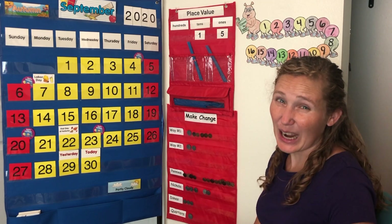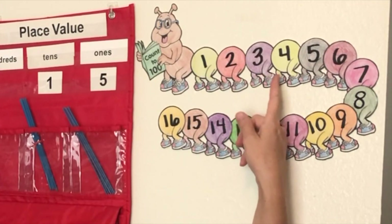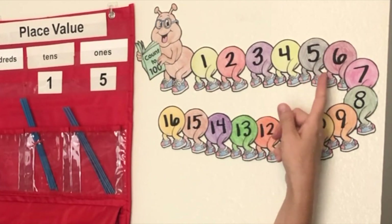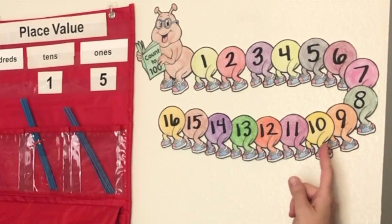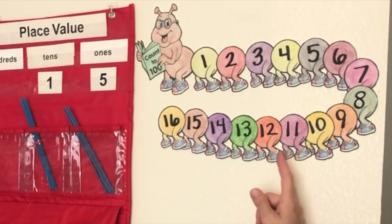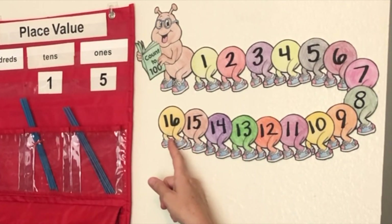Are you ready to count with me? One, two, three, four, five, six, seven, eight, nine, ten, eleven, twelve, thirteen, fourteen, fifteen, sixteen.